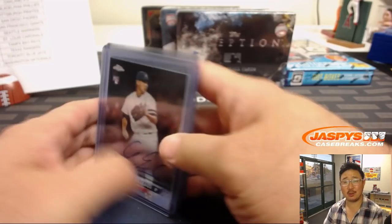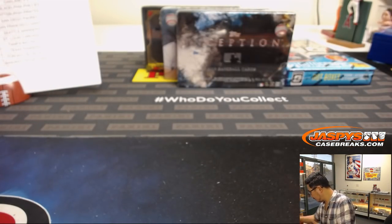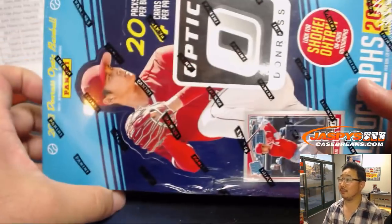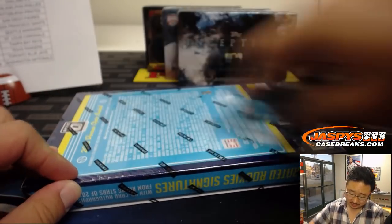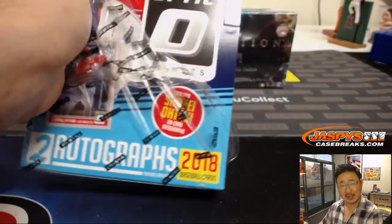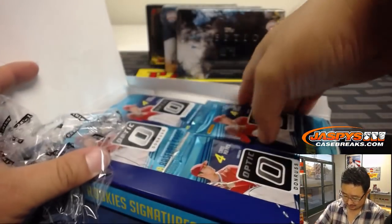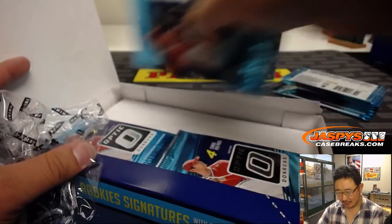That was a swell start. One box, one Otani. Second box — two Otanis? Maybe. I feel like Panini's a little more generous with Otani autographs.